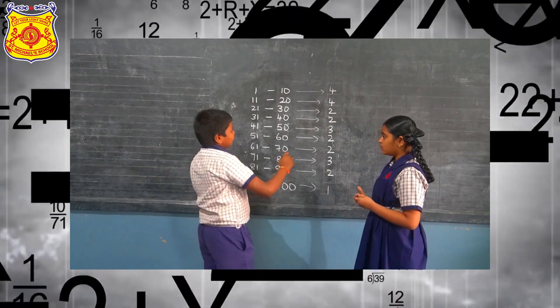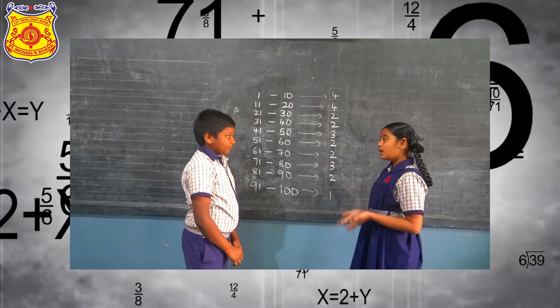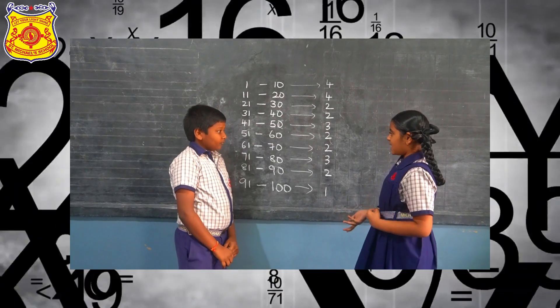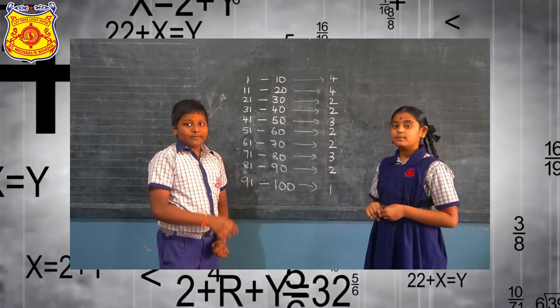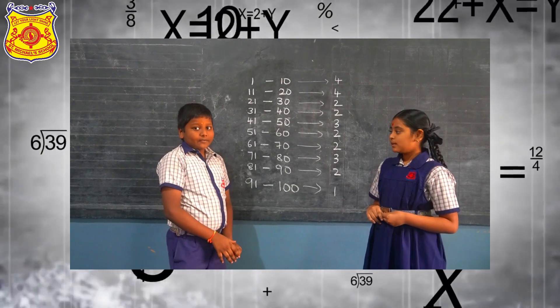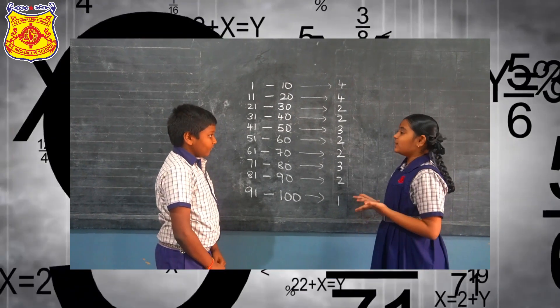Now tell me how many prime numbers are between 11 to 30? It's 4 plus 3, which is 6. Yes, got it right!